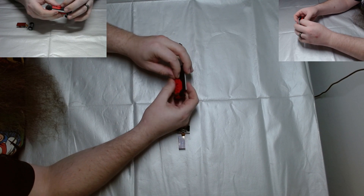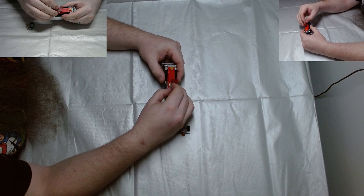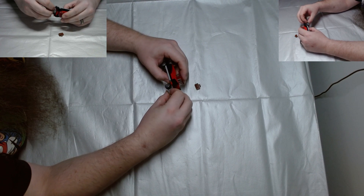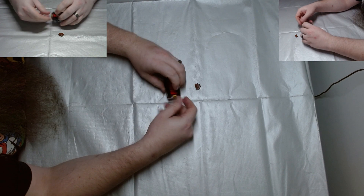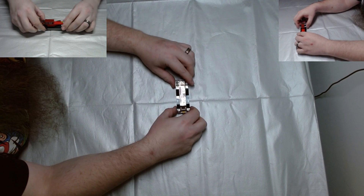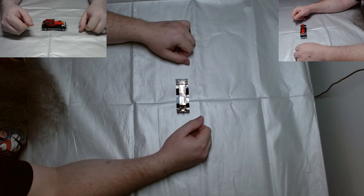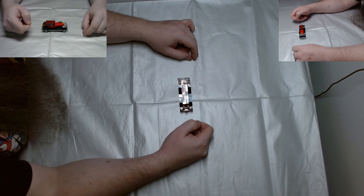What you're witnessing is the quickest build of Lego on my channel ever. You're finished! Ta-da! 1928 Cadillac — beautiful thing, beautiful, beautiful little thing.